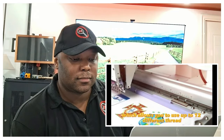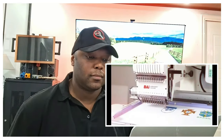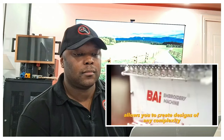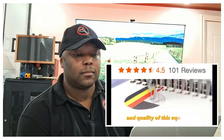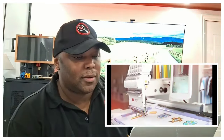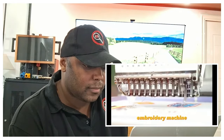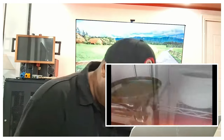The machine is equipped with 12 needles, which allows you to use up to 12 different thread colors to create complex and bright patterns. A wide range of accessories lets you create designs of any complexity, and 101 positive reviews from users confirm the reliability and quality of this equipment. Door-to-door service provides fast and convenient delivery right to your doorstep — if you're looking for a professional embroidery machine, BAI is a great choice.